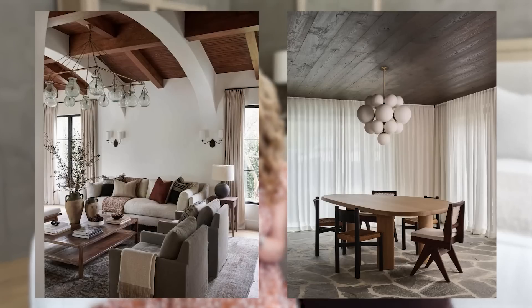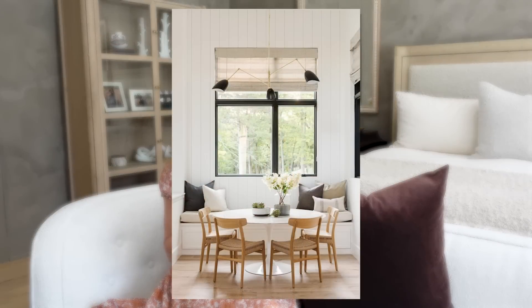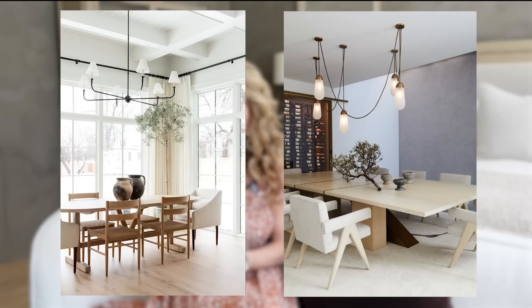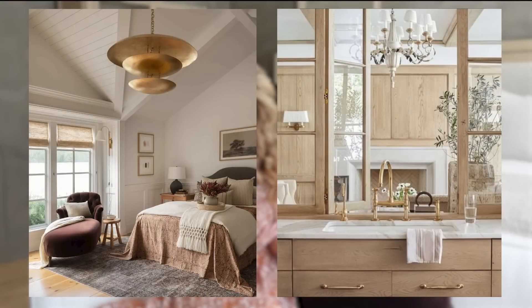We suggest going for a chandelier style when you want to make a bold statement in a room — like over a dining table or as the feature in a great room or living room. I generally design chandeliers that are more modern in style, but I love all chandelier styles from super traditional to super modern. The important thing is that your lighting needs to be a reflection of your style. I personally love mixing a super modern chandelier into a more traditional space because it creates visual tension and interest.